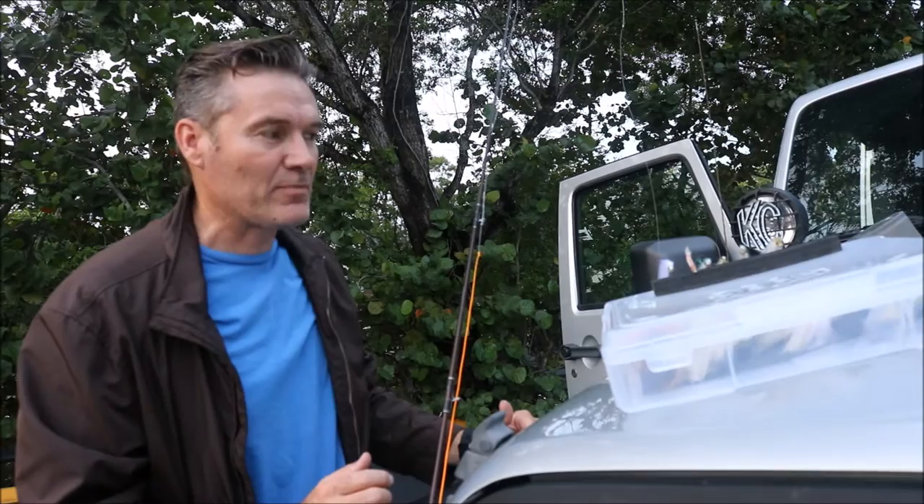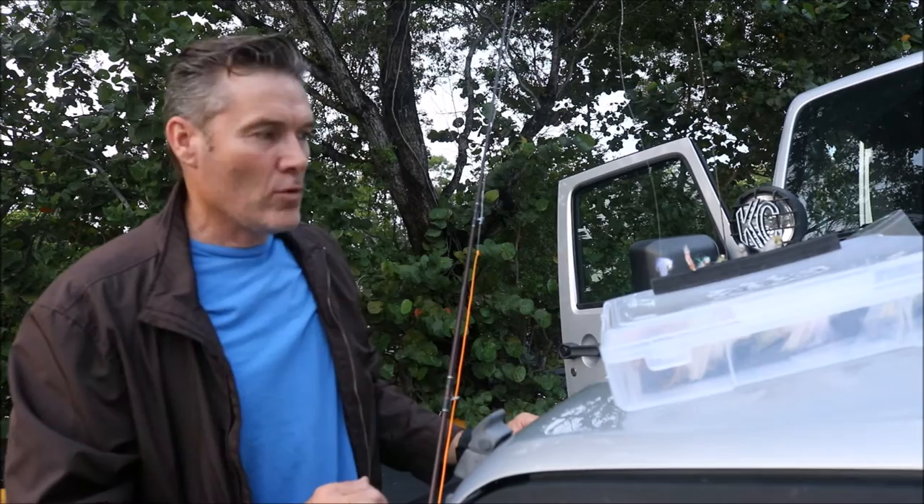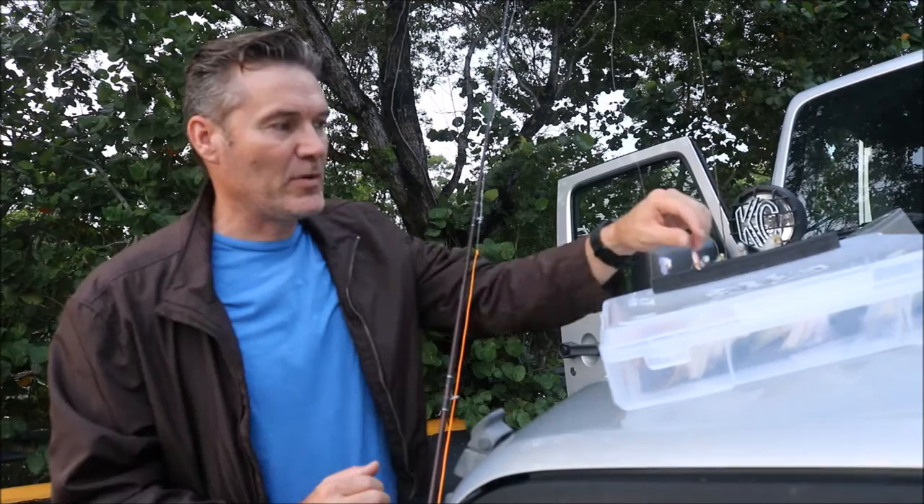The heavy rains this month have been washing out the bait fish in the spillways around the cities. I fish anywhere from Homestead all the way up to Broward County, and any of the spillways that connect to saltwater will have freshwater tarpon, saltwater, and brackish tarpon mixed in.